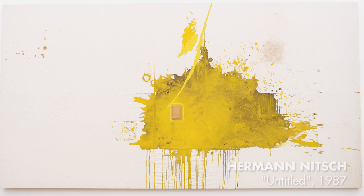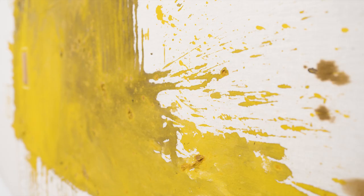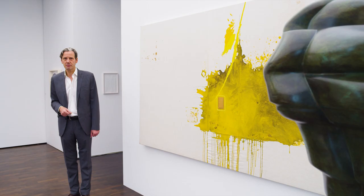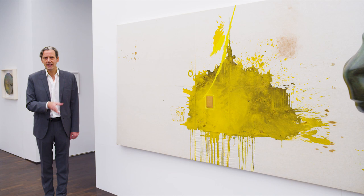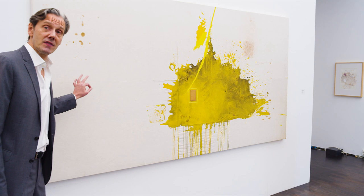Here we see a painting by Hermannitsch, the Austrian artist, very much known for his mystical theater. He did a kind of big theater event at his studio with hundreds of people. He uses relicts from that action, and here you see painterly elements alongside a very straightforward, clean canvas — which is actually quite untypical. Normally he covers the entire canvas, but in this case it's more reduced.